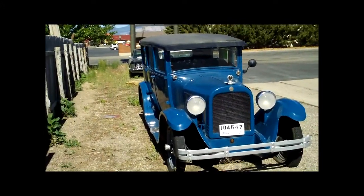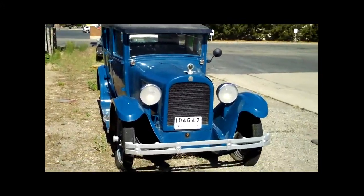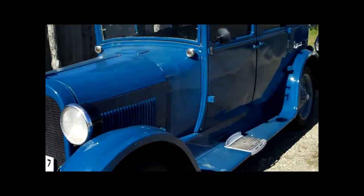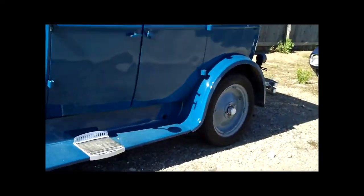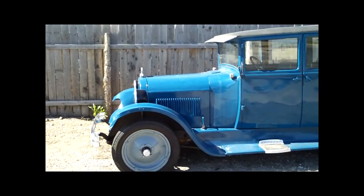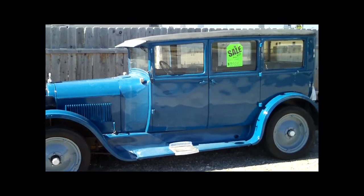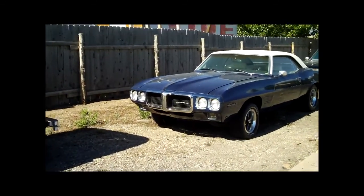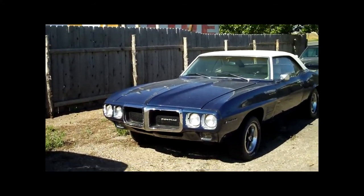There's an old one — looks like a Ford, but I'm not sure. No, it's a '27 Dodge, $9,500. Says it runs good. And a Pontiac Firebird at $6,900.